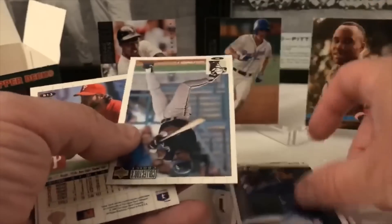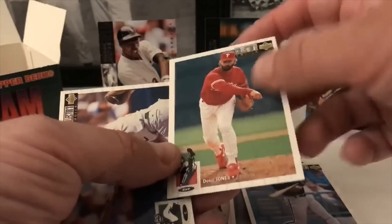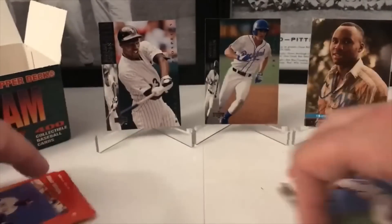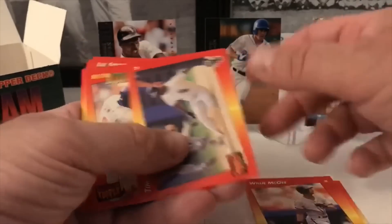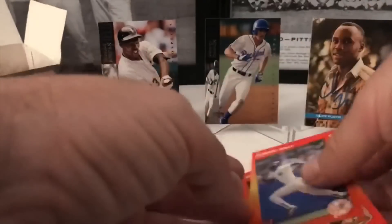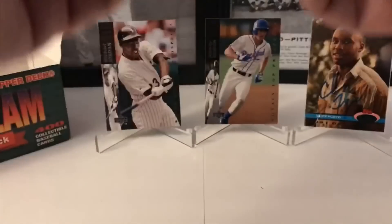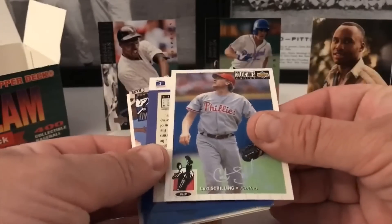Mike Devereaux and Jeff Reardon. More Triple Play — it's all different stuff in here. Will McGee, Tim Raines, Andre Dawson, Juan Samuel, Roberto Kelly. One more Triple Play. Ken Caminitti. Hopefully these aren't going to be too bad. Kurt Schilling from the Phils.